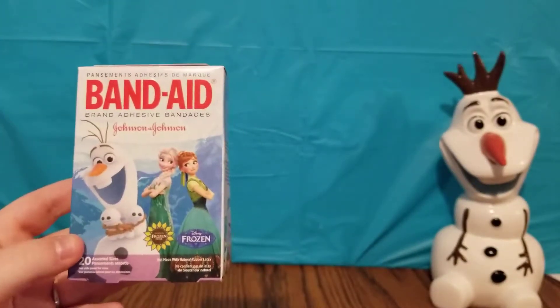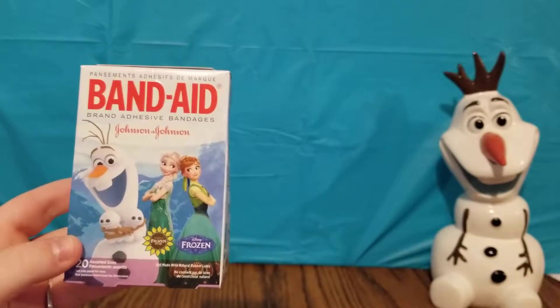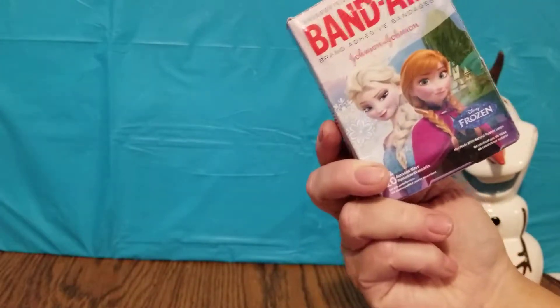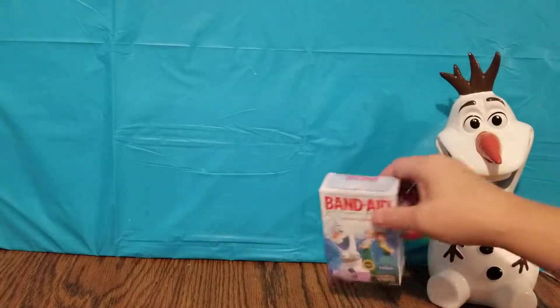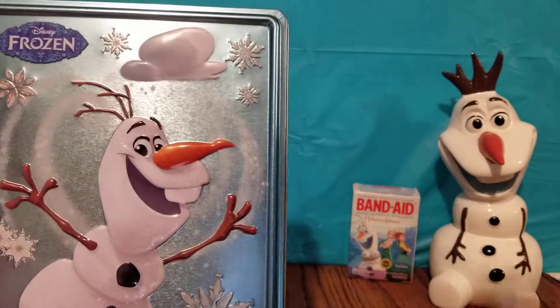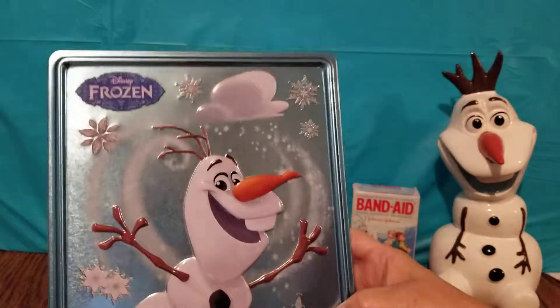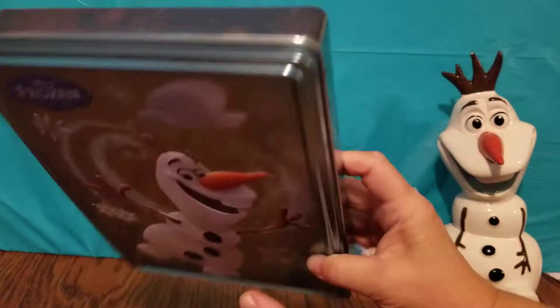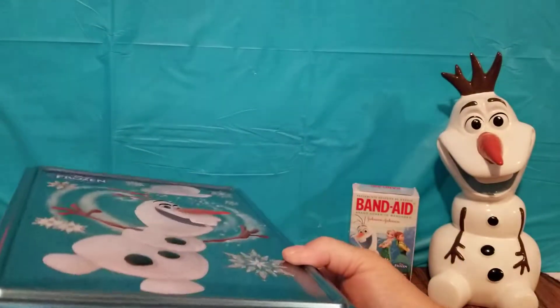Of course, if you're really obsessed you have to have Frozen band-aids — yes you do! Gotta have those on hand. And we have this Frozen little activity set — a tin, so you can keep it all in one place.